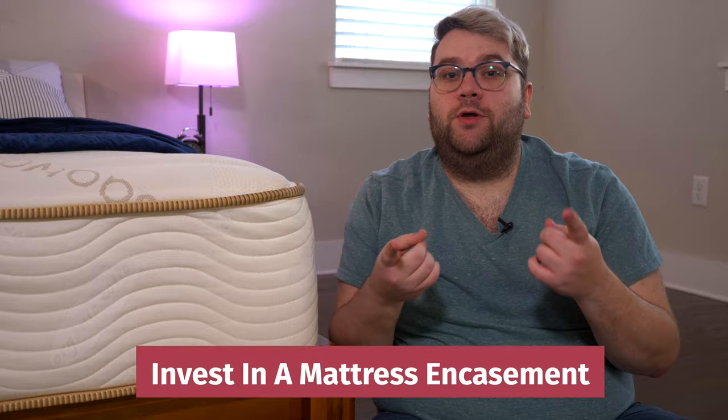Now, unfortunately, mattress encasements are a bit of a long-term investment because depending on the size of the infestation and how many bugs you have in your bed, it could take a very long time to completely starve them out.